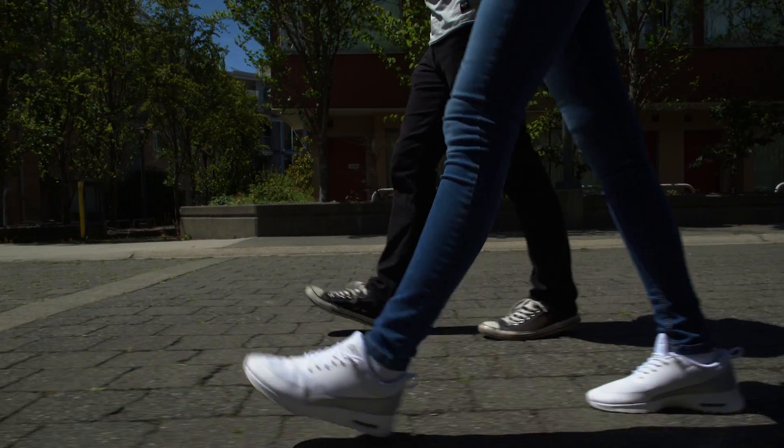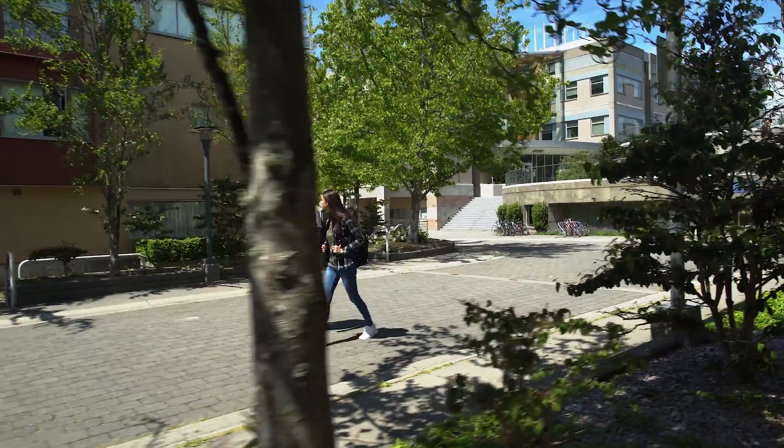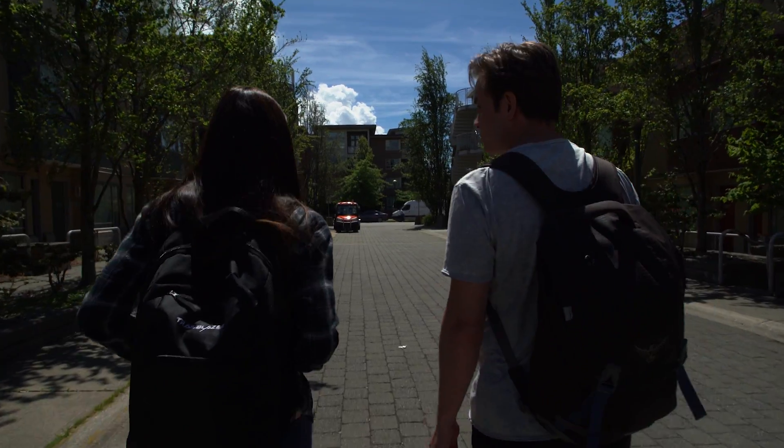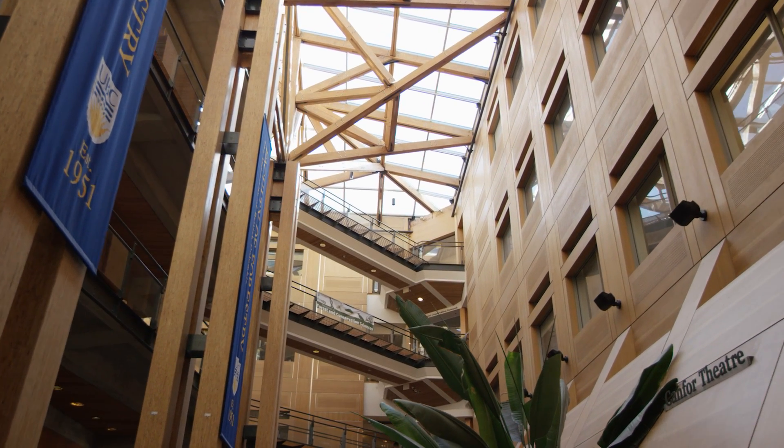Did you hear that the Faculty of Forestry is doing a new Chroma video? They're actually accepting ideas, so I think we should submit something. Do you have any ideas? I'm thinking we show the typical stuff people think forestry is about, like cutting down trees or something. Classic. And then cut to show what forestry actually looks like here at UBC.